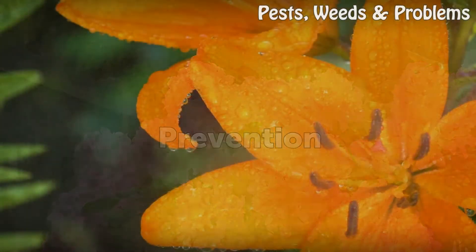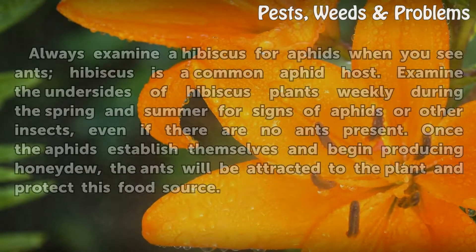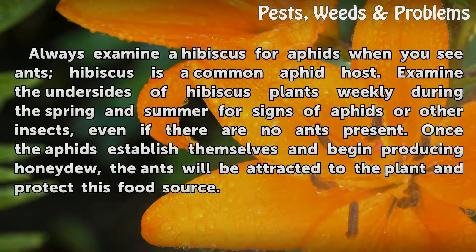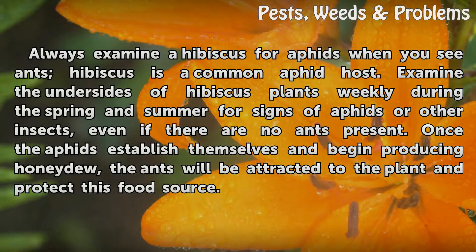Prevention: Always examine a hibiscus for aphids when you see ants, as hibiscus is a common aphid host. Examine the undersides of hibiscus plants weekly during the spring and summer for signs of aphids or other insects, even if there are no ants present. Once the aphids establish themselves and begin producing honeydew, the ants will be attracted to the plant and protect this food source.